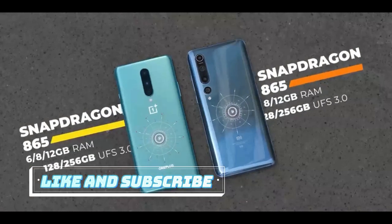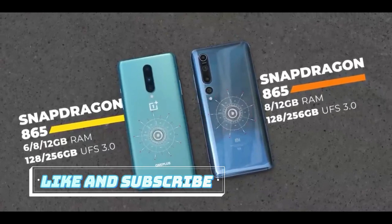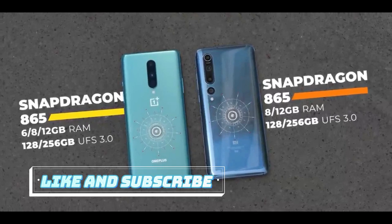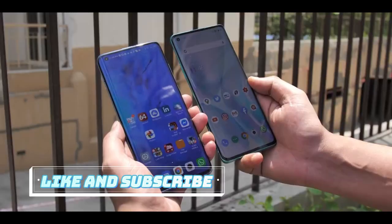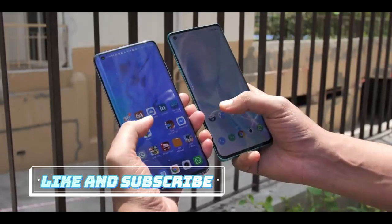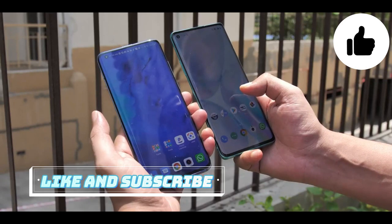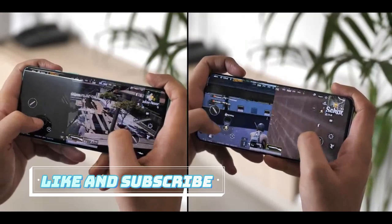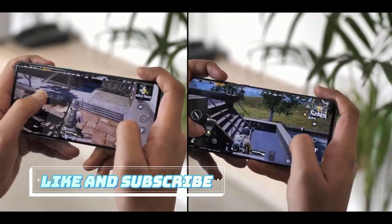Now let's talk performance. Like the display, the OnePlus 8 and the Mi 10 are neck to neck when it comes to under the hood specs — Snapdragon 865, UFS 3.0 storage, up to 12GB of LPDDR5 RAM. Top of the line specs. I have used both these phones as my daily driver and I haven't really faced any lag or issues at all with either of these phones. I've also played a lot of PUBG Mobile and Ludo on these phones and there hasn't been any problems.